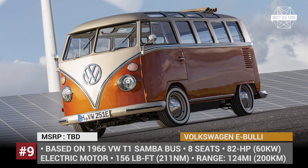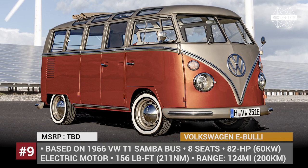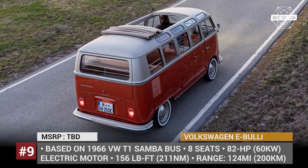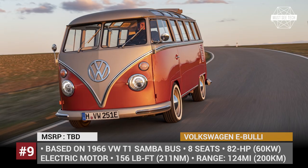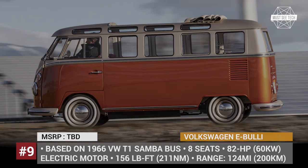Volkswagen E Bully. VW is one of the few mainstream auto manufacturers so extensively involved in EV camper development. In March 2020, the company presented their third electric van concept, converting an original 1966 VW T1 Samba bus into a modern all-electric camper van.